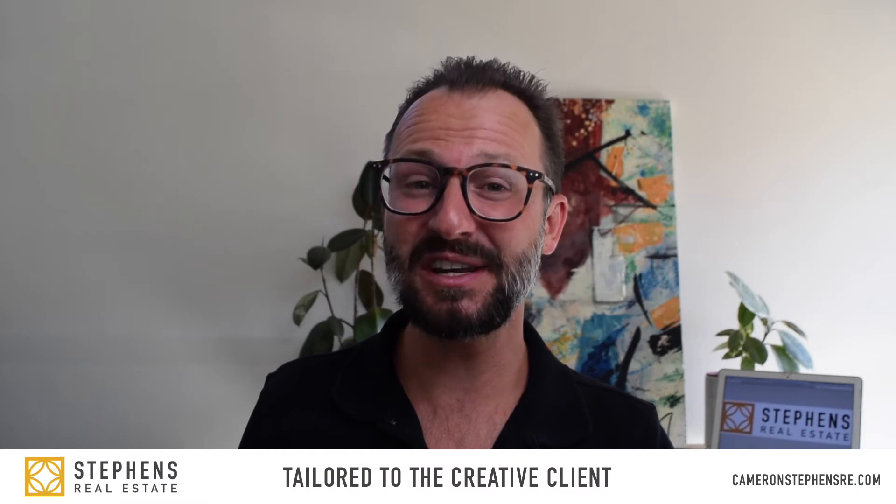Hello everyone. My name is Cameron Stephens, the entertainment industry's real estate agent and the owner of Stephens Real Estate, a real estate experience tailored to the creative client. Today I want to talk about ADUs, which stands for accessory dwelling unit, and talk more about the financing side of things.